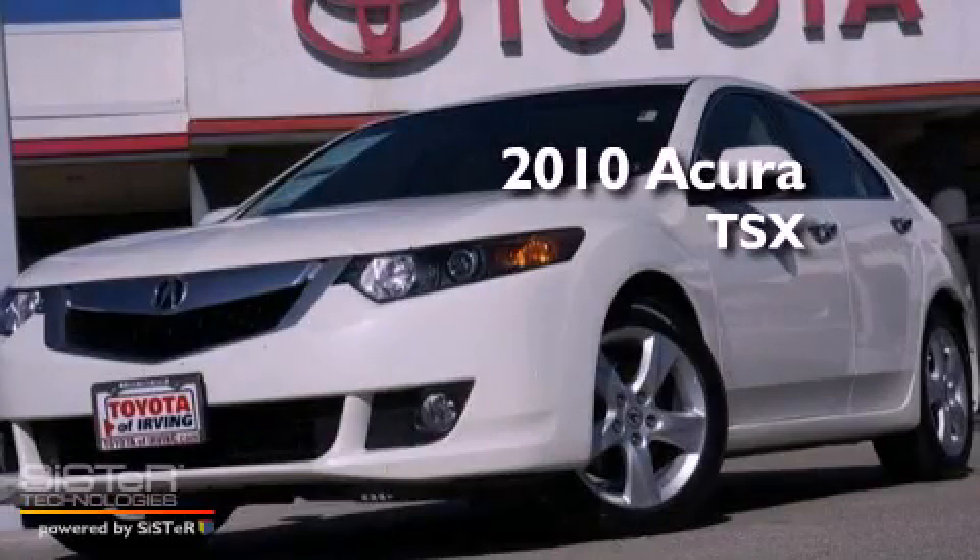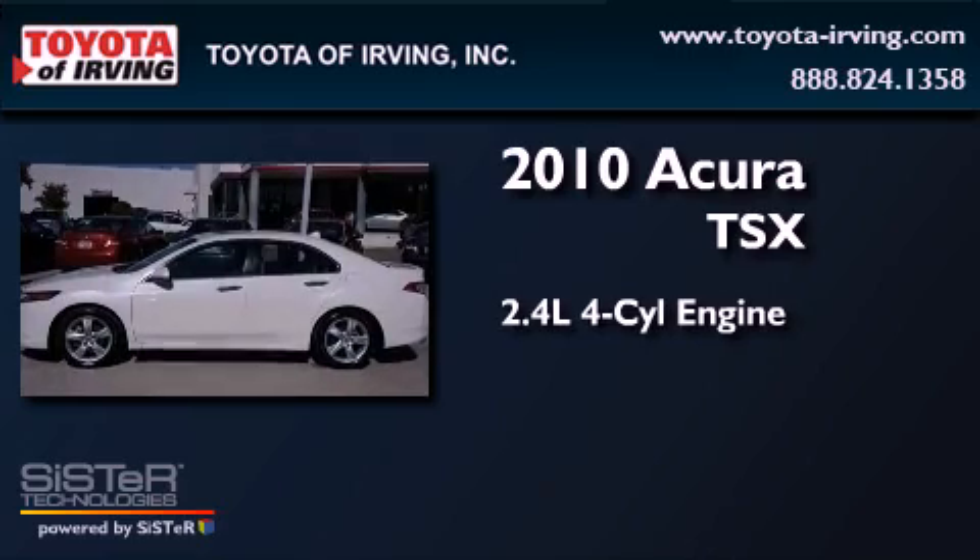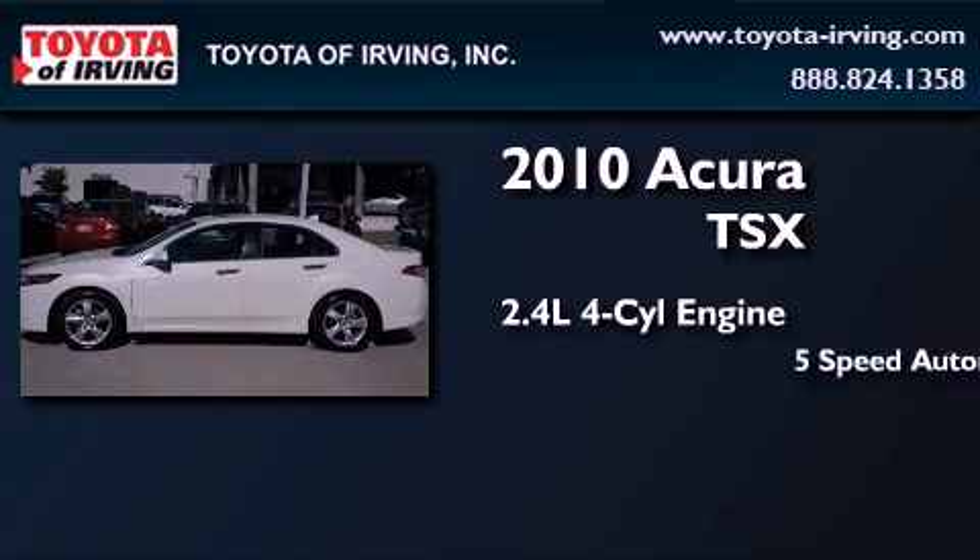This is a 2010 Acura TSX. It features a 2.4-liter four-cylinder engine and a five-speed automatic transmission.